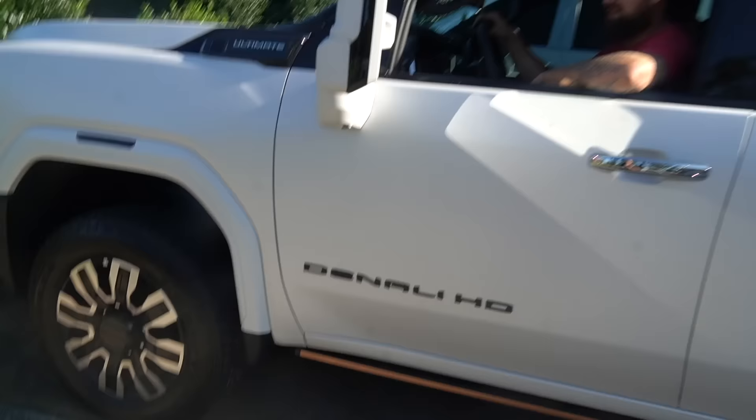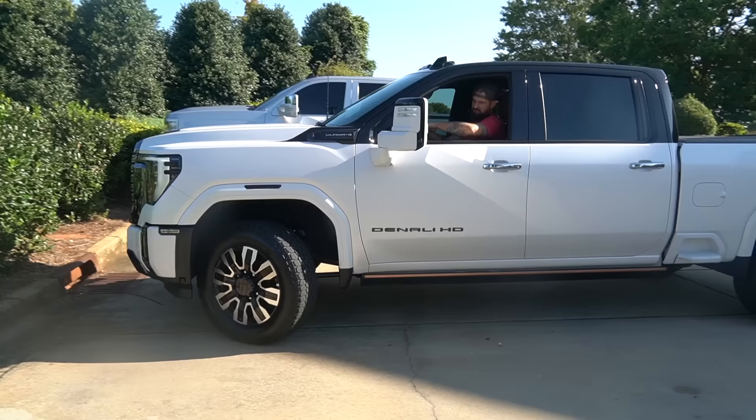JTX wheels in the back — 26x14 JTXs on a 2024 Denali, getting some JTXs in a McGaugh's bronze, white, black, and bronze setup.